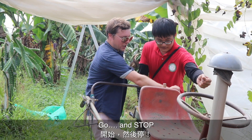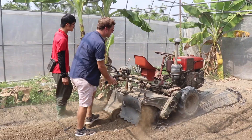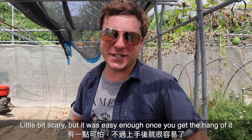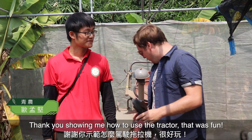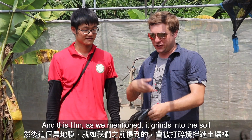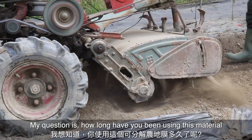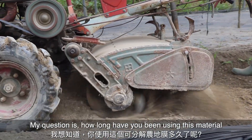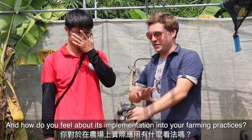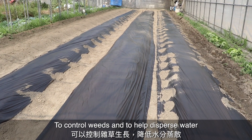A little bit scary but easy enough once you get the hang of it. Thank you for showing me how to use the tractor — that was a lot of fun. The film just grinds right down into the soil. How long have you been using this material and how do you feel about its implementation into your farming practices?